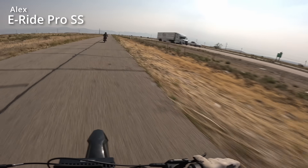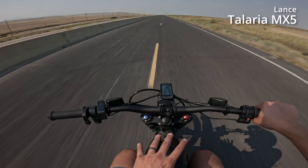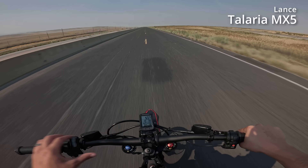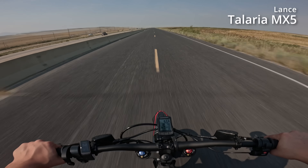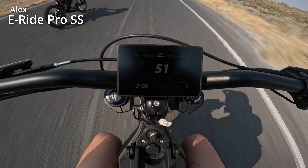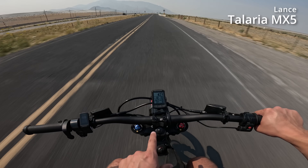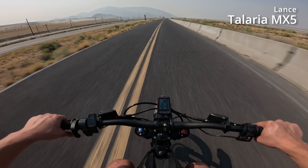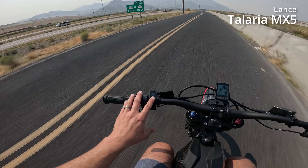Quick update: I am at 25% on the Talaria — we're at 19.5 miles. Alex last checked was about five or six percent above me. Now I'm at 14% on the Talaria at 22.5 miles — Alex is at 23%, so nine percent different now as the gap has been widening.